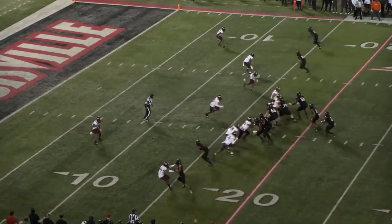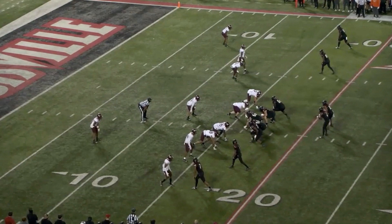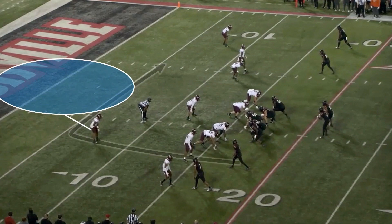Let's start by looking at a few of Dez Fitzpatrick's releases. Here he's got what looks like man or match coverage, even if it ends up being a split safety defense. He has the slot wide receiver running a dig route, which should push the safety inside, so he knows he wants to get an inside release.